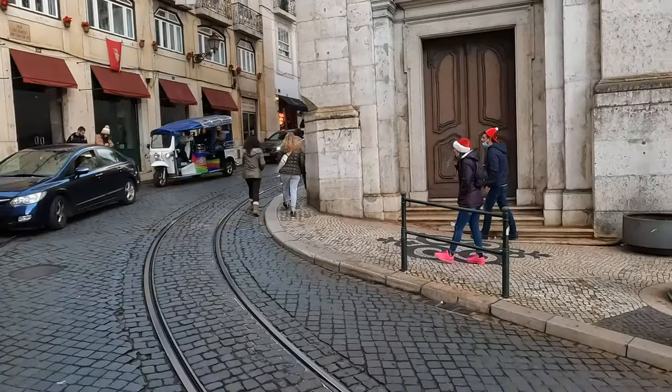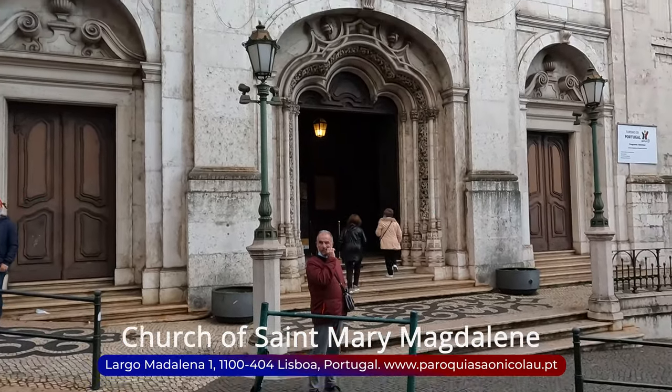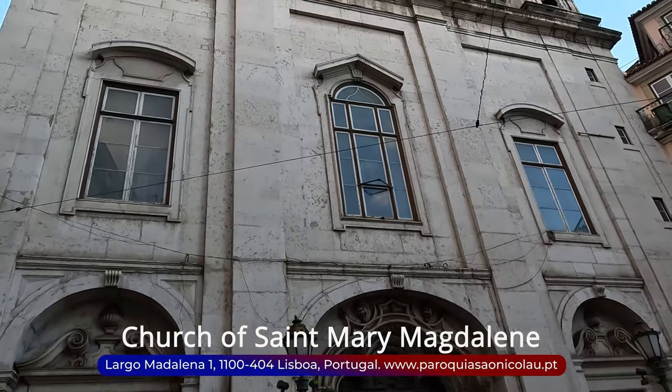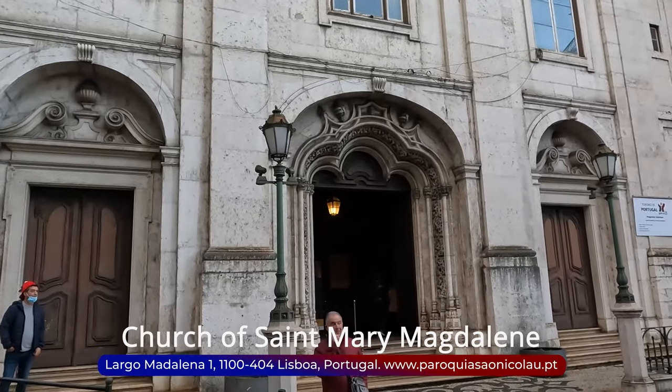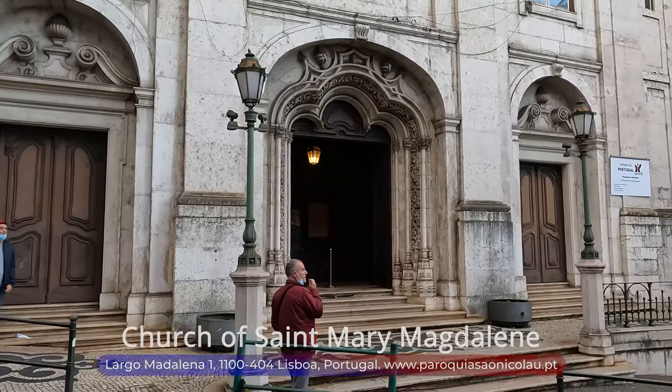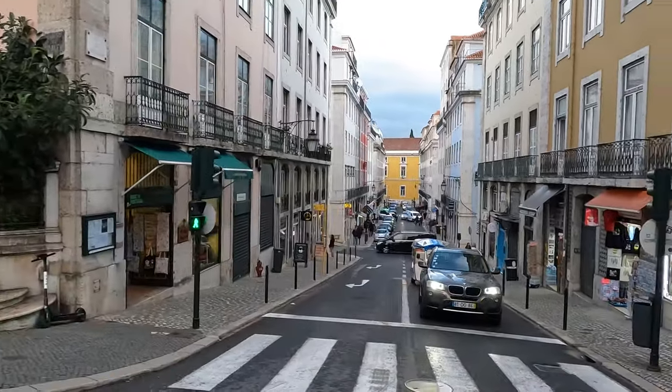Our next attraction is the Church of the Magdalen. Nestled in the heart of Lisbon, this historic church is renowned for its stunning architecture, with its portal classified as a national monument. A visit to this church promises not only a glimpse into its architectural beauty but also a journey through Lisbon's rich cultural and religious heritage.